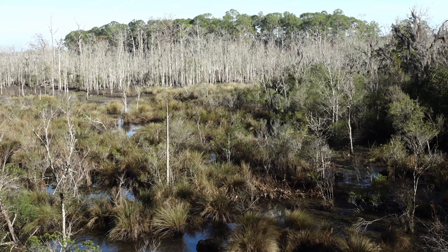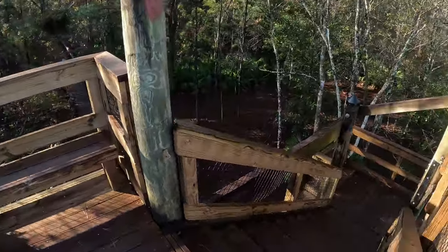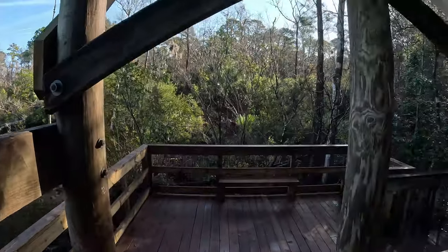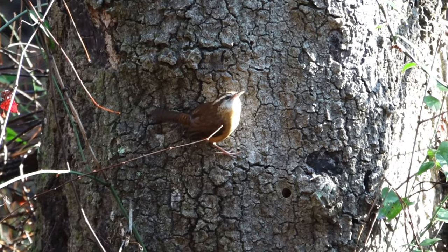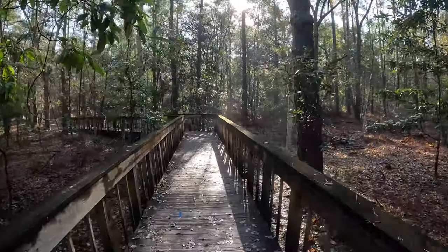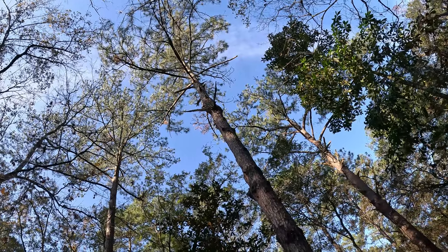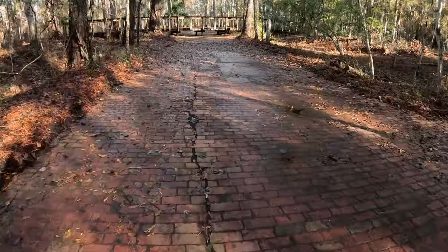Such a cool habitat that birds love it. I'm gonna head down now. Good morning — got a Carolina wren, that's our common year-around bird. Birds are really waking up right now, it's just everywhere. Look at that flycatcher — that moss is pretty cool. Look how many bricks they had to use to build this road.